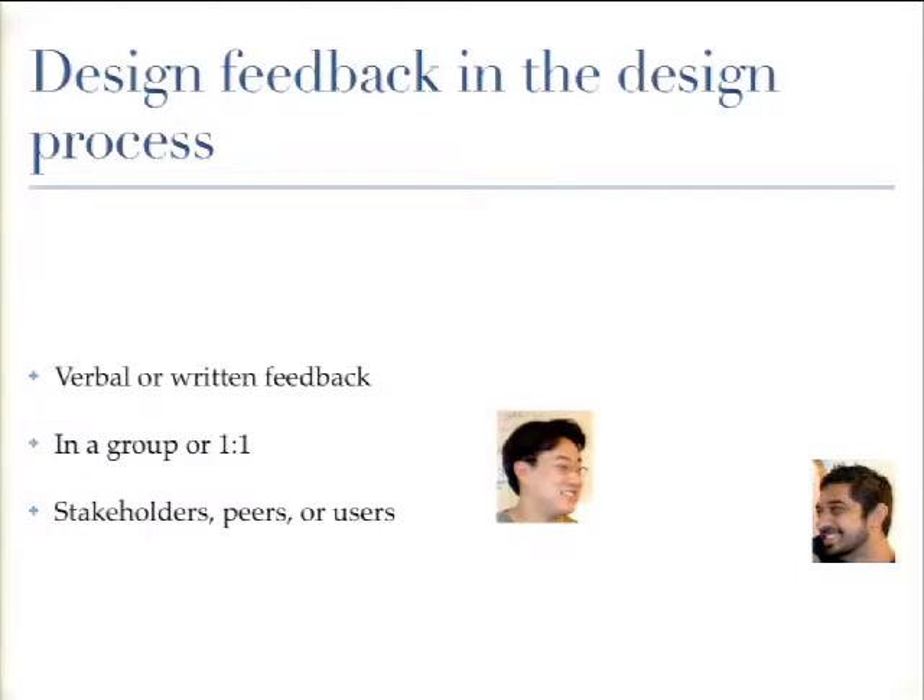Design feedback is anything from written emails to tweets, but we prefer actual conversations with our stakeholders, users, and potential users — everything from gut reactions to really planned studies. The reason is that we recognize we are not necessarily our users, and that's the same for everybody. You can't know what your users need until you talk to them.